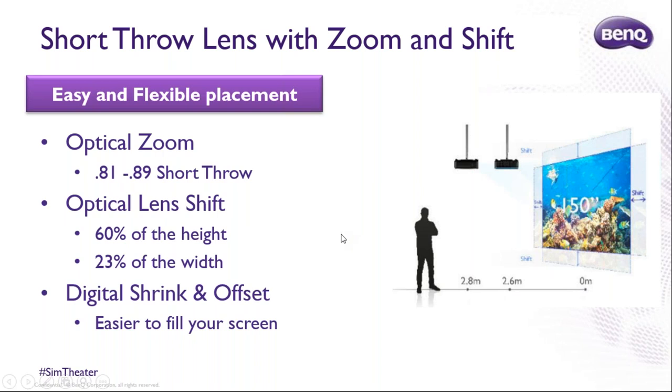My favorite feature is the lens shift, because Murphy's Law states that when you mount a projector, something will be wrong — you'll have to mount it to the left or right of where you really want to. Lens shift fixes that. It fixes the height and the width, and it doesn't mess up the picture — it's an optical lens shift, so the image looks the same. You can just move it around on the wall to position it on your screen, making life much easier whether you're a DIY-er or a professional installer.